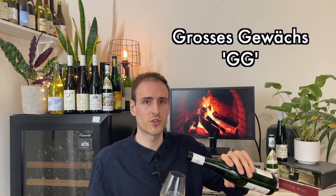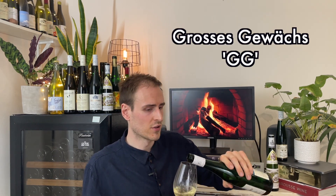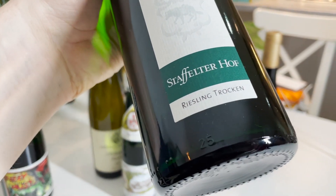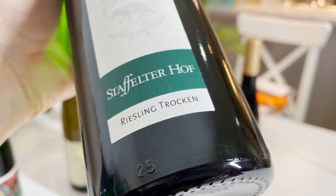A lot of wine growers in Germany, in their best vineyards, make what is called a GG wine — Grosses Gewächs. The GG wines are always dry, so if you want a dry Riesling from a top vineyard, look for the GG wines. The other thing you can do is look on the label for the word Trocken — if you see Trocken on the label, it's probably going to be dry. Don't confuse it with Trockenbeerenauslese, because that refers to dried and shriveled grapes. Just Trocken on its own means dry.